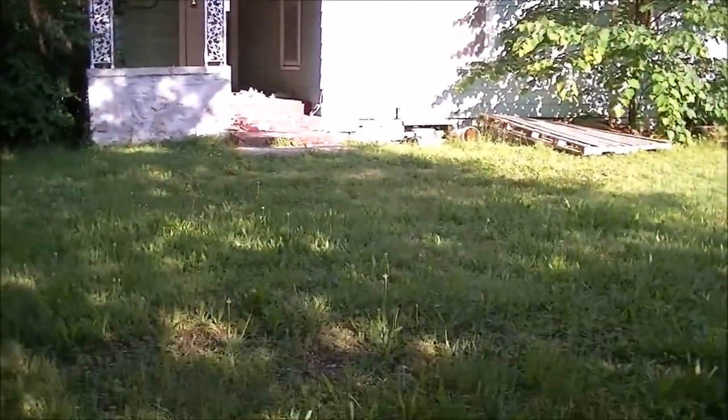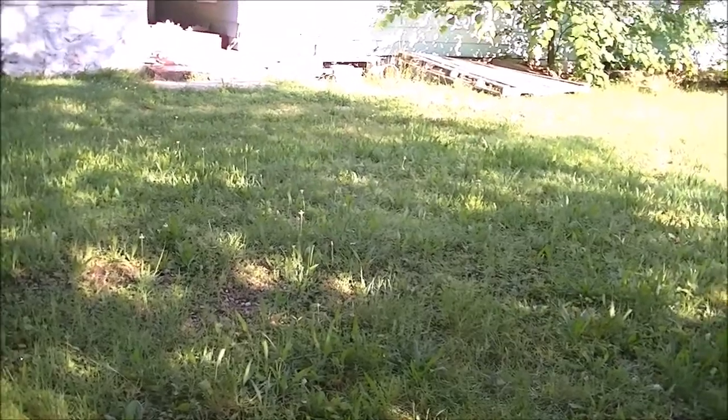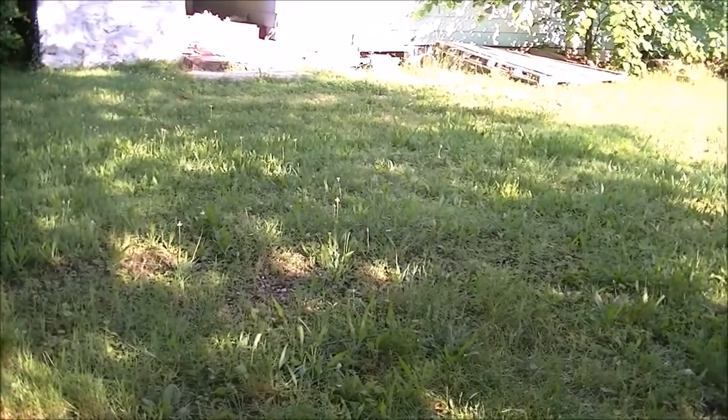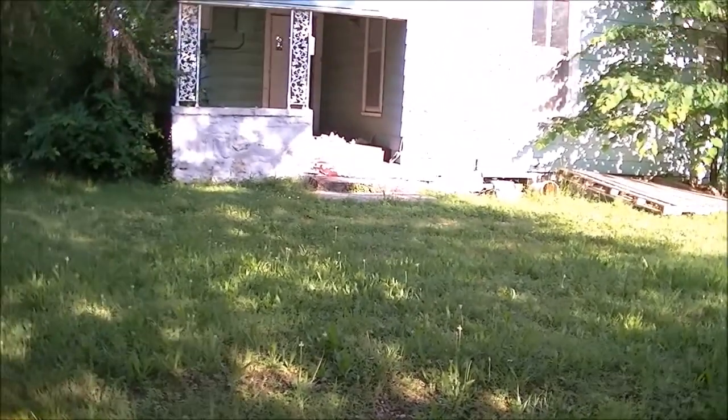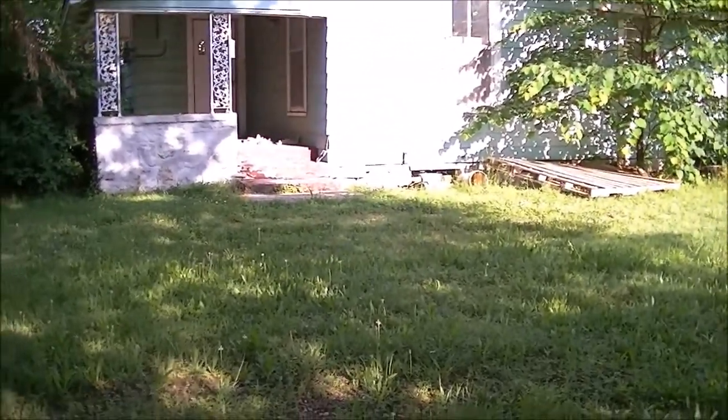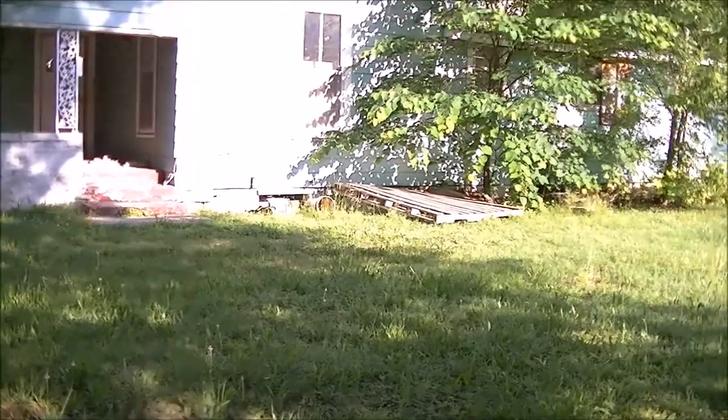Hey guys, just Missouri Mike again. Out here hunting. It's early this morning but it's already gotten hot. I kind of overslept a little bit. I was planning on being here at 6:30 and I got here at 7:45. So it's already heating up in Missouri.